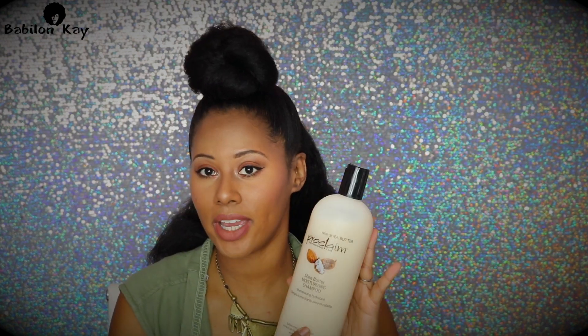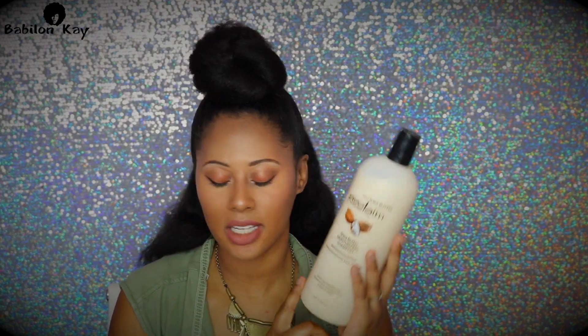Alright guys, the first thing I do is shampoo my hair. I shampoo my hair every week and a half, so that's like three times a month. The product I'm currently using is Proclaim — their Shea Butter Moisturizing Shampoo — which I love. It's a great thick shampoo and you can get it at Sally's; it's not expensive. I went ahead and got the one liter bottle because I love this stuff.